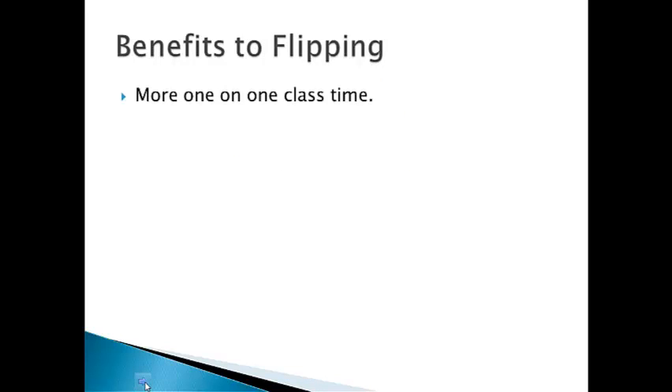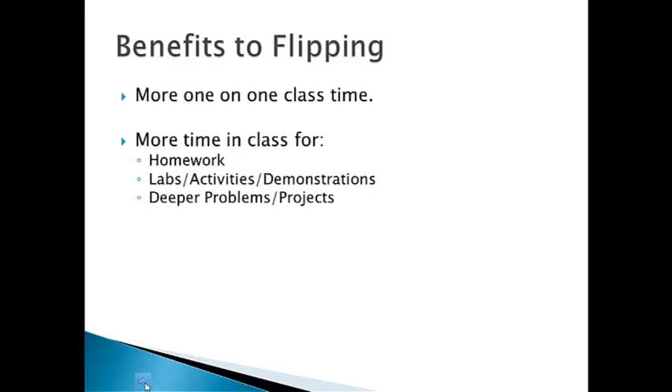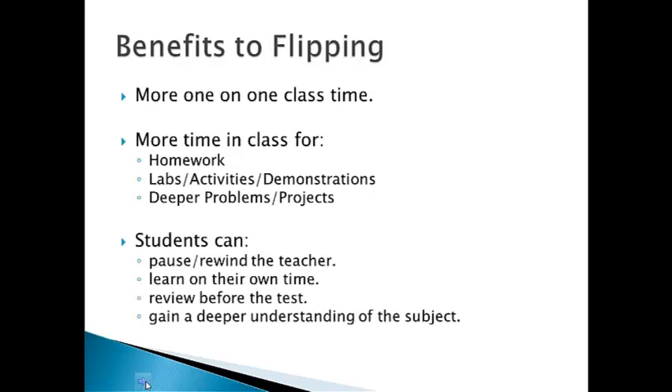Some of the benefits to flipping the classroom: there's more one-on-one class time, more time in class for homework problems either in one-on-one situations or in small collaborative groups. There'll be more labs, activities, and demonstrations. There'll be time for deeper problems and projects. And when students watch the video of the teacher's PowerPoint presentation, they'll be able to pause or rewind the teacher, learn on their own time, and review before tests because the videos will still be available months later on YouTube when studying for the semester final.